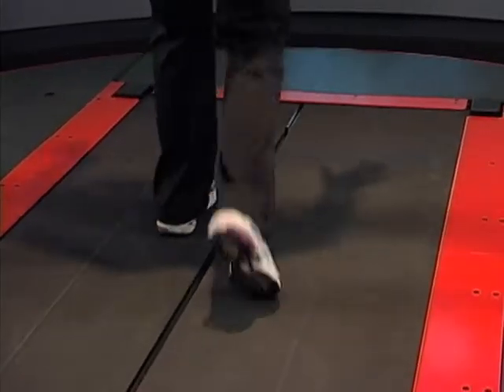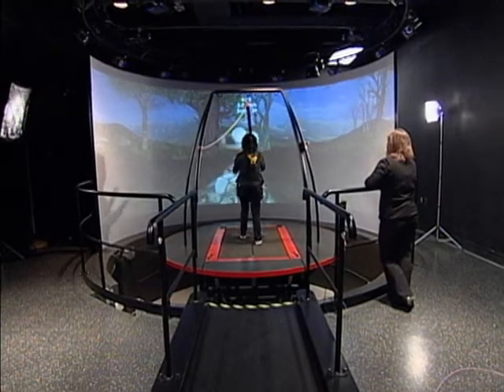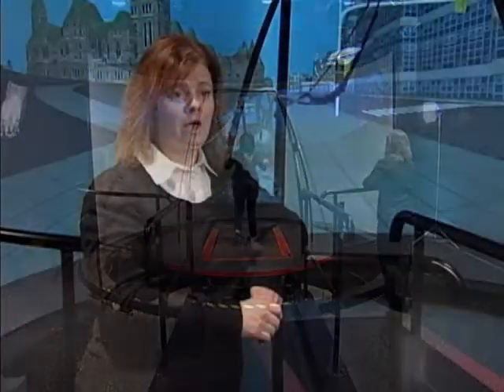I think that the CAREN, being a stimulating environment, can be used not only for helping patients with their balance issues but it can also help them with their cognitive issues. For example, helping them process information at a fast pace and being able to react to that environment.